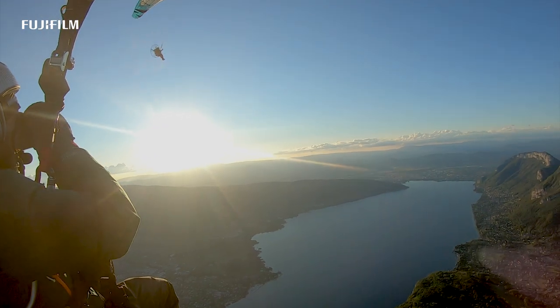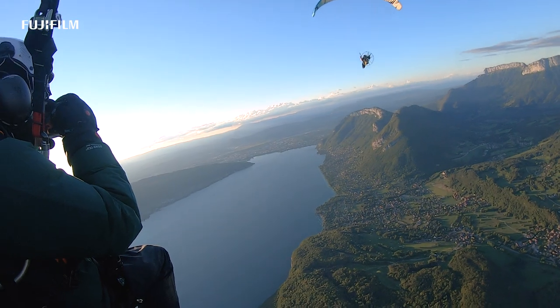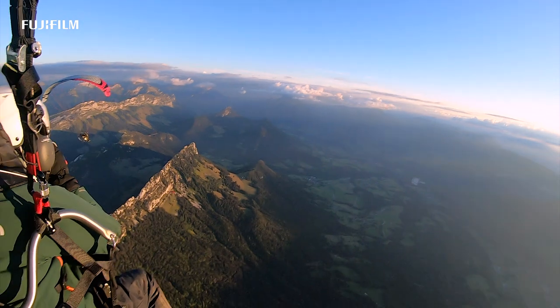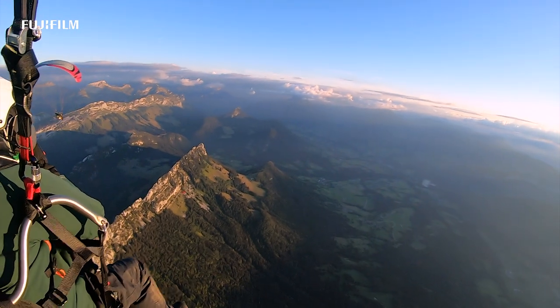I really like those new batteries. It's the same autonomy as I was used to with the SLRs. In conditions like this, being able to shoot more than 500 frames per battery brings me peace of mind.